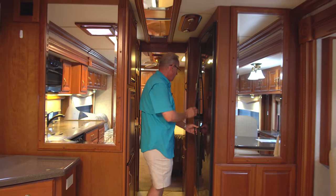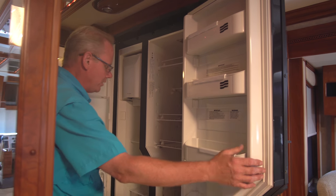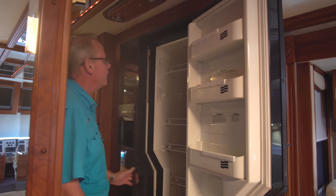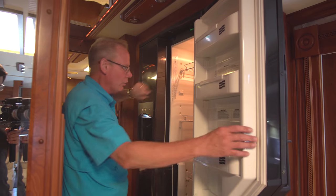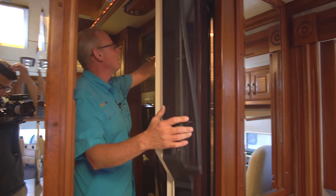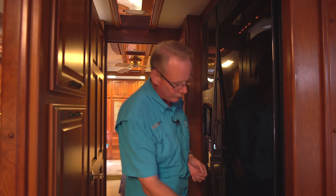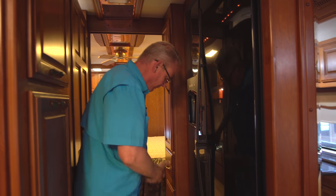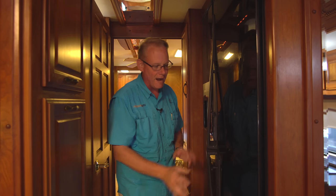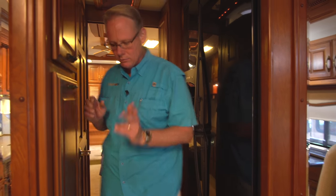Over here we have a very large refrigerator — it looks residential at first glance, but it is an RV refrigerator that works off of propane and electric, so it's great for dry camping. You get the look of residential with the functionality of an RV fridge. There are a couple of dings in the door — a dent here and a smaller one down here. They don't jump right out at you, but we want to point all this out.